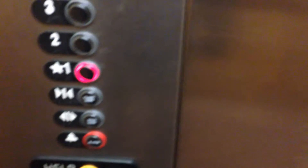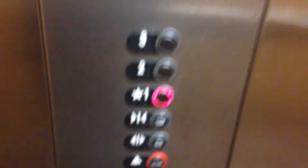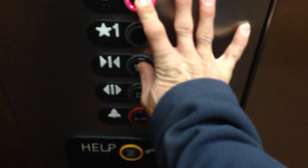Okay, door closed. Nothing to work. Thought it did. Go back down. I'm gonna try something. We'll go up to two and end the tour. Like I said, this elevator got repaired recently. I love it. Thank you.